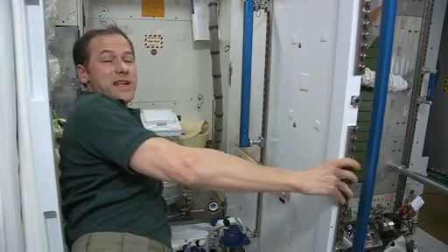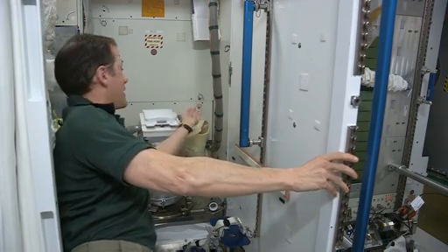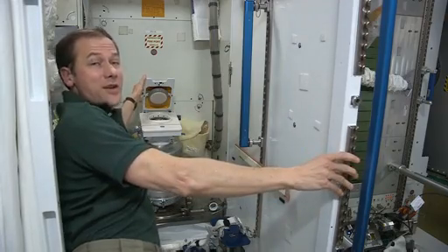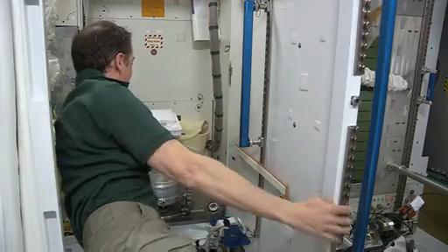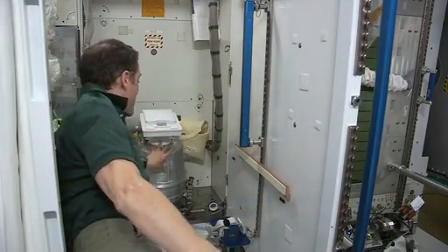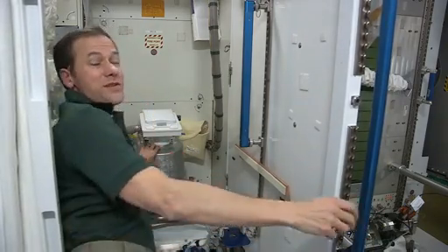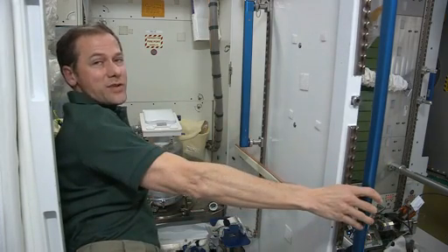We use air flow to take the place of gravity. And here's the seat. It doesn't look like much, but it's very effective because you don't need to actually sit on anything. Number two goes in here, it stays in here, and we switch out this canister when it gets full. When it's full, we stow it in the progress vehicle where we put a lot of our trash, and then that goes back into the atmosphere and burns up.